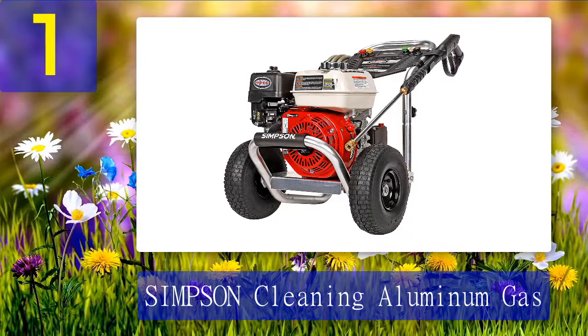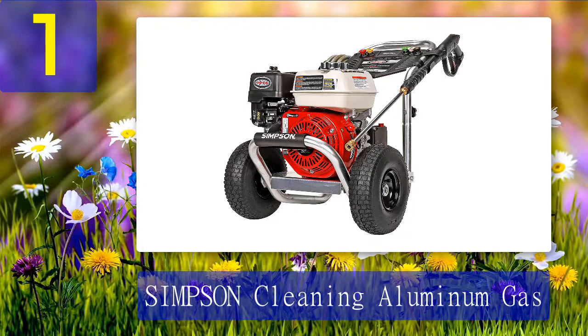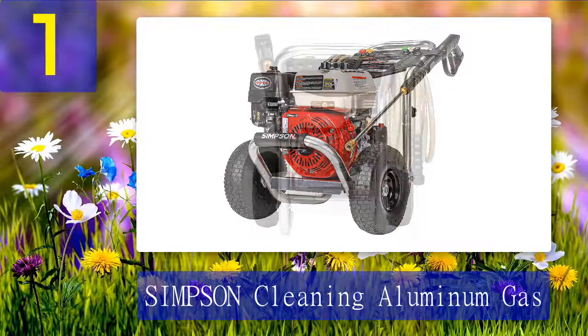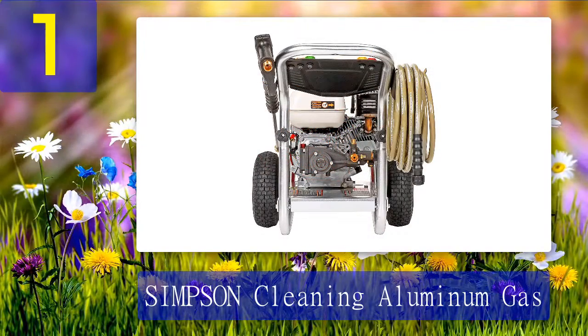Coming in at number one: Simpson Cleaning Aluminum Gas. This pressure washer is powered by a Honda GX200 engine. It has a 35-foot non-marring, kink and abrasion resistant hose. The aircraft-grade aluminum frame makes this washer super durable, and for enhanced maneuverability it has 10-inch pneumatic wheels. The pump, hose, and gun are connected via threaded M22 connection, and it comes with five quick-connect nozzles for multiple purposes.